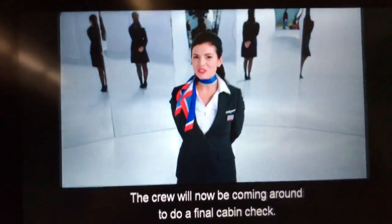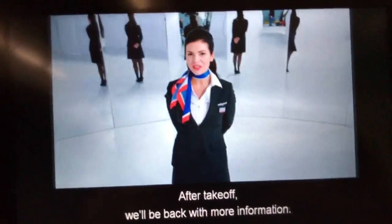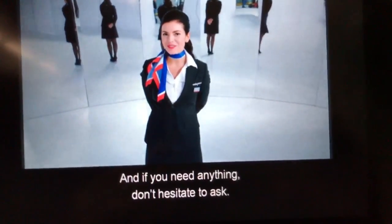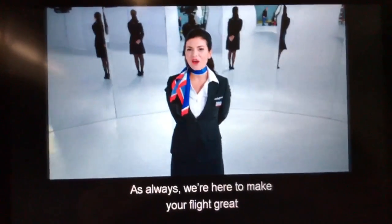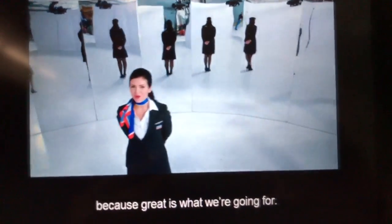The crew will now be coming around to do a final cabin check. After takeoff, we'll be back with more information. And if you need anything, don't hesitate to ask. As always, we're here to make your flight great — because great is what we're going for.